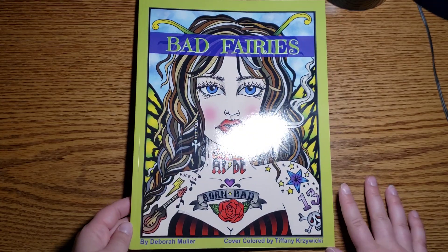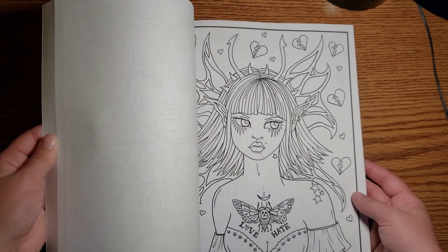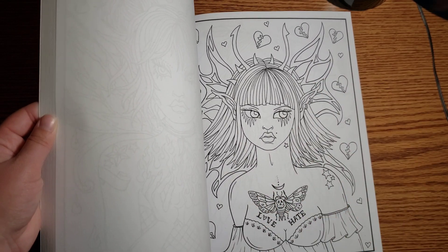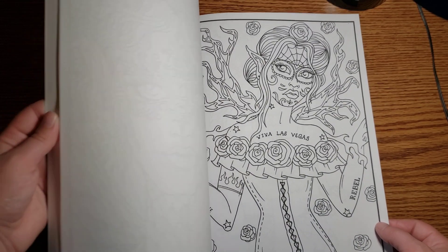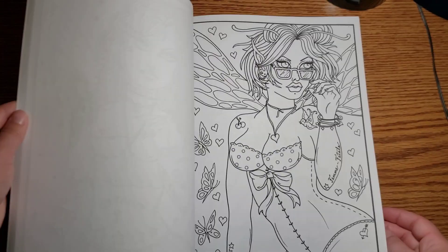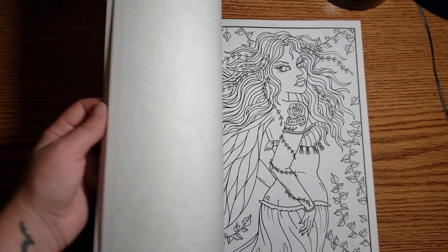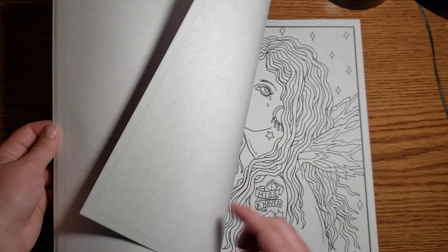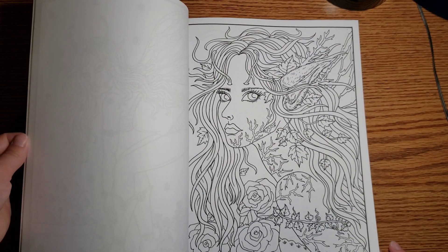I got Bad Fairies by Debra Muller. This is one of her newer ones, though now she has a couple of other new ones too. I just love her girls like this — her other girls are super cutesy and I love them, but these ones are so fun to color. They're kind of more on the sexier side, they're just really pretty. I love coloring the hair. They're just bad fairies. It's awesome. Can't wait to get coloring in it.